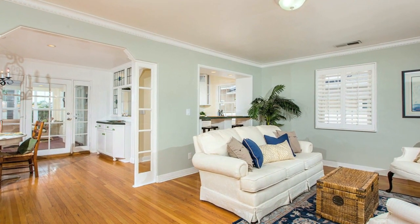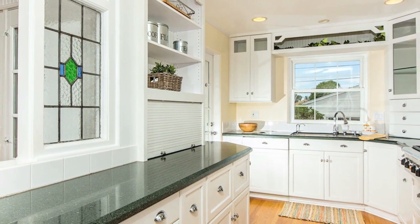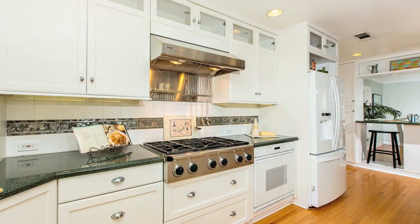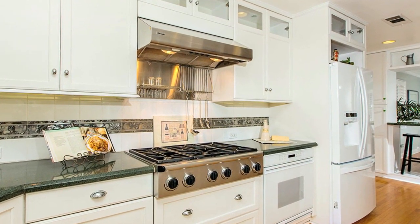The living area opens to a gourmet kitchen. It was remodeled by a previous homeowner who was a kitchen designer, so there are lots of features for you to check out, including a decor range and lots of built-ins.